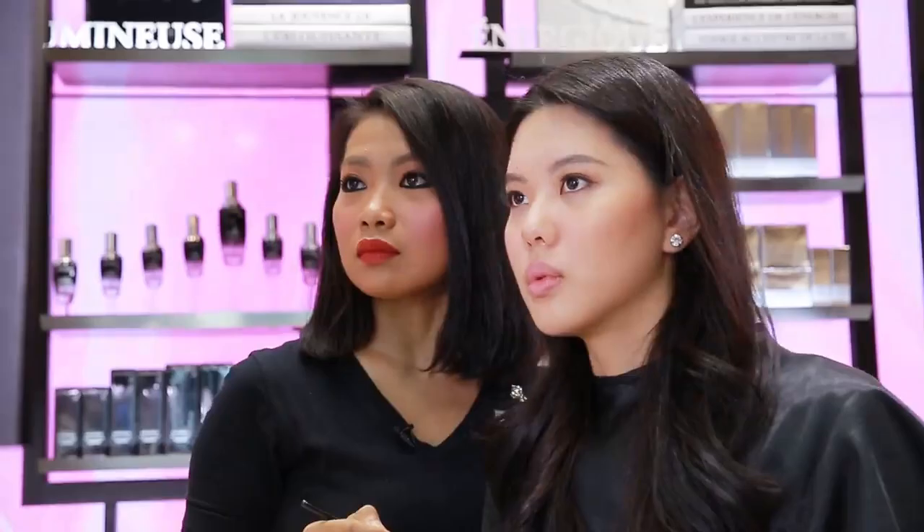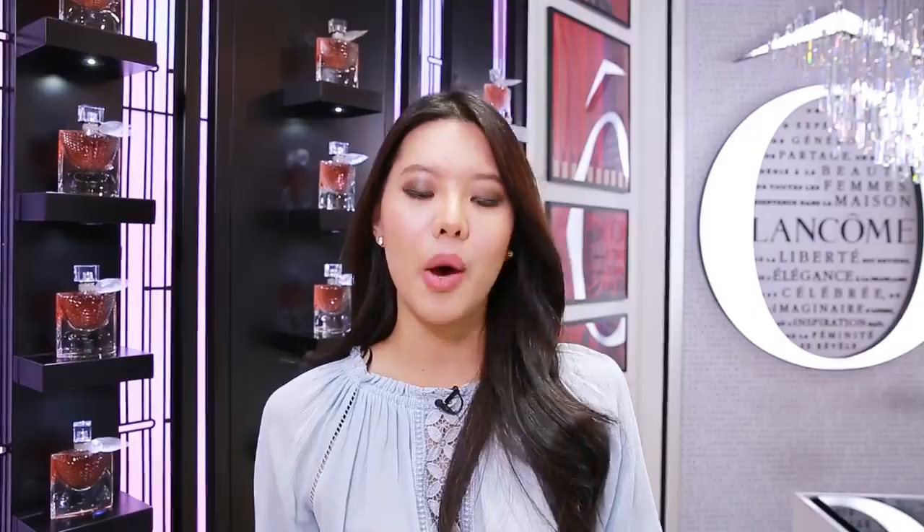I would want to brush up my shading skills and my contouring skills because I think that it's really, really important for me. I've learned so much from today's session, thanks to them, and I hope that in future I'll be good at it.